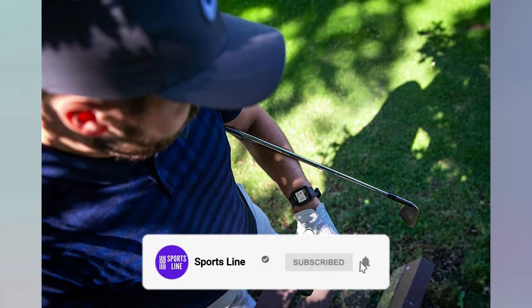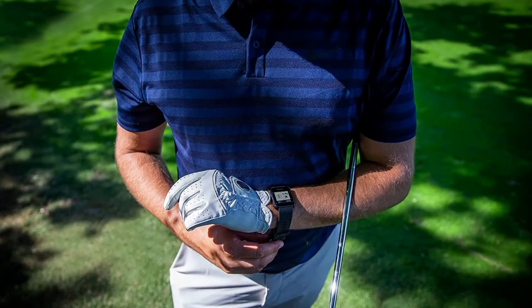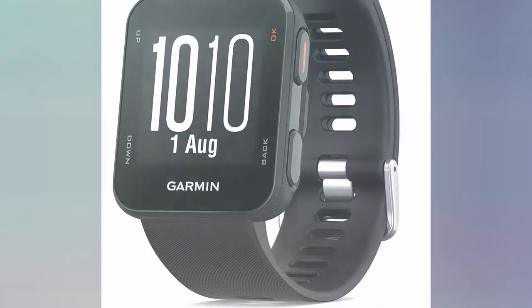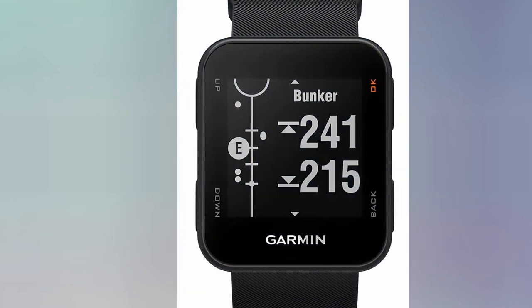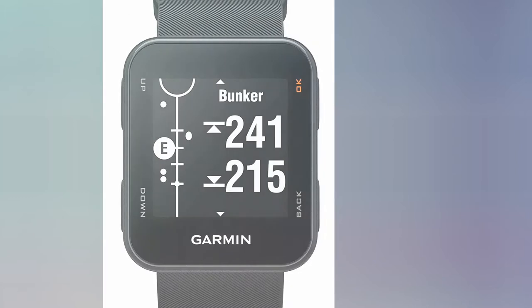Another notable feature of this product is the rechargeable battery. When it is full, it can last up to 12 hours. We also commend the display of this golf GPS watch. It might be small, but it shows everything that you need to know. Even better, it is sunlight-readable and displays clear data even when you are under the sun.